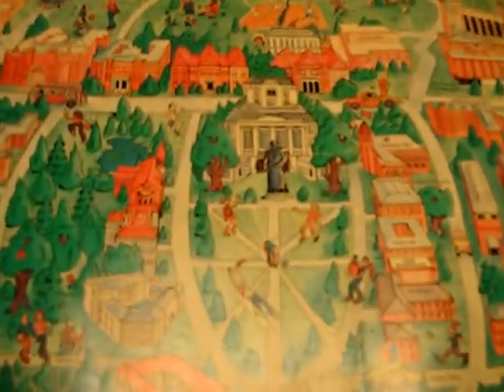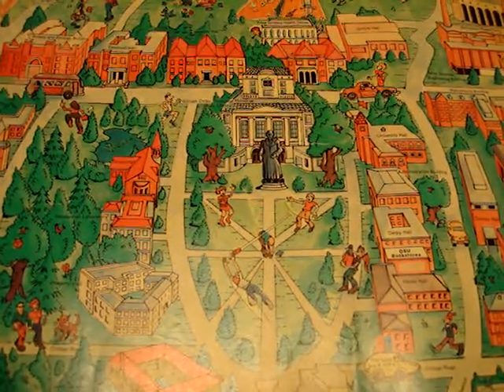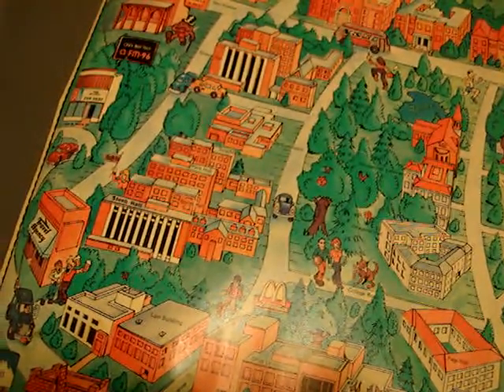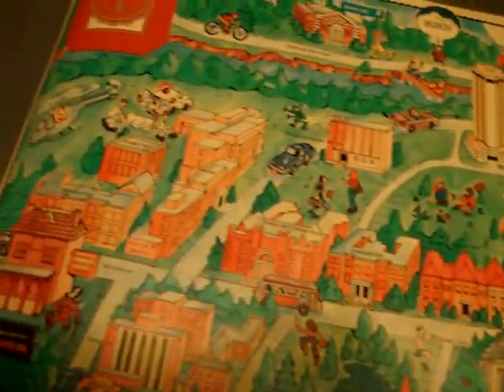We'll zoom in here. There's a picture of the Oval. There's old Hagerty Hall — that's where the business college used to be. I don't even know if South Oval was created yet. It doesn't look like it was. We'll see some other spots that you might be able to determine.